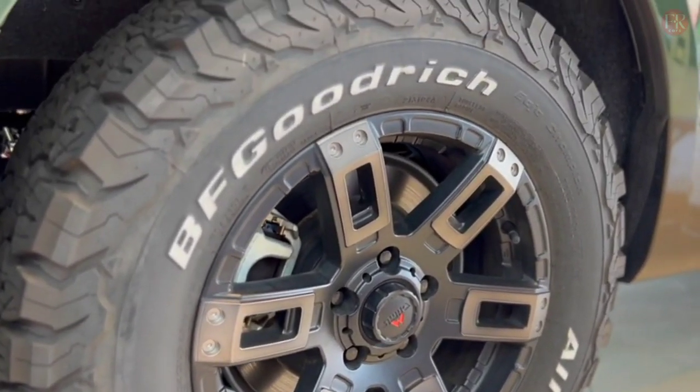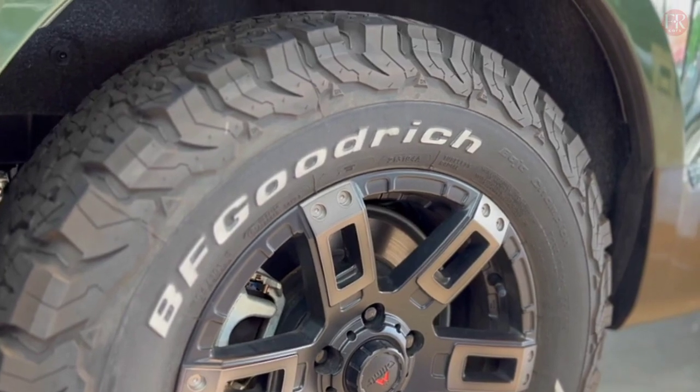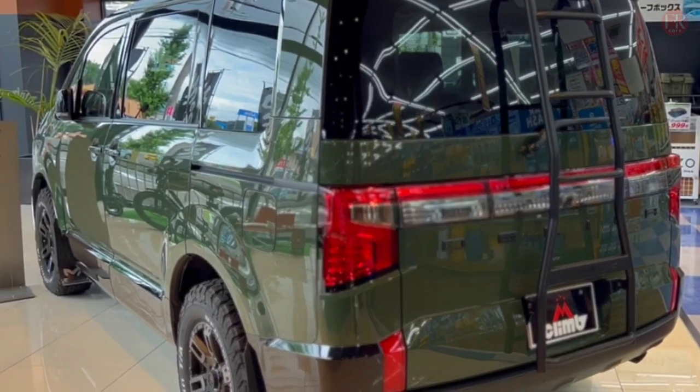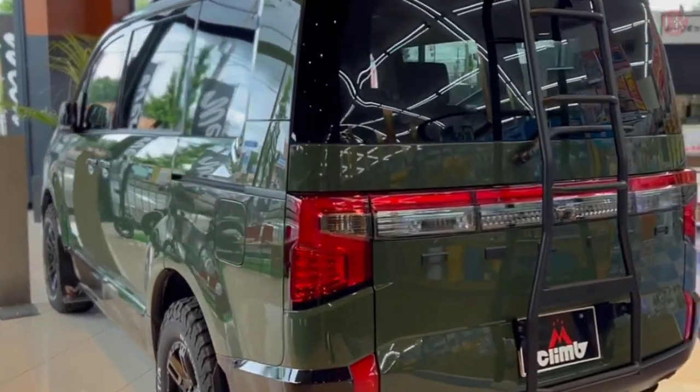The upper slanted lights function as daytime running lights (DRL), while the main lights below have adopted LED lights. The new extra-large grille dominates almost the entire front fascia.